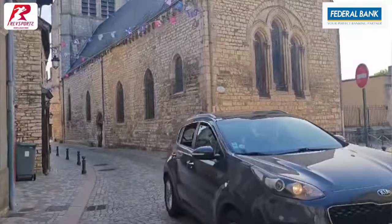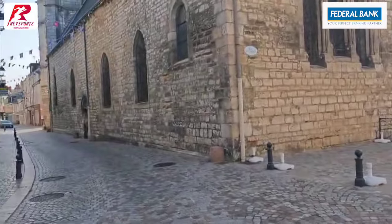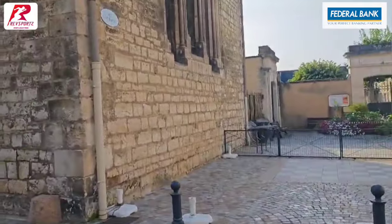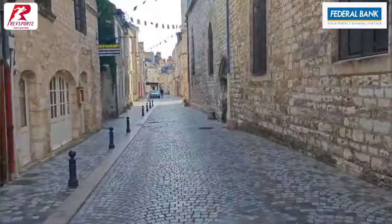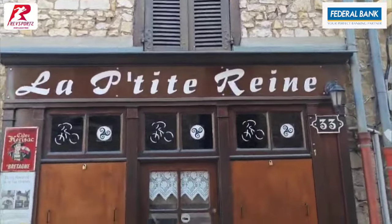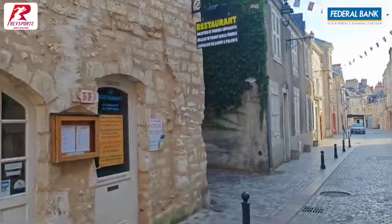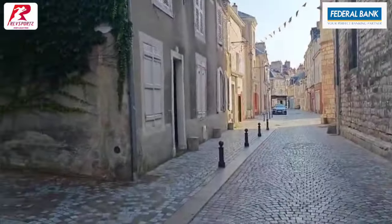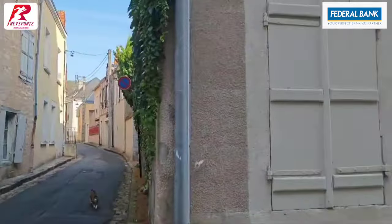What I am really liking is the stone-paved roads — fantastic. It feels like you are in the 16th century.